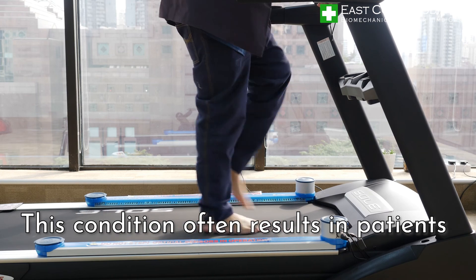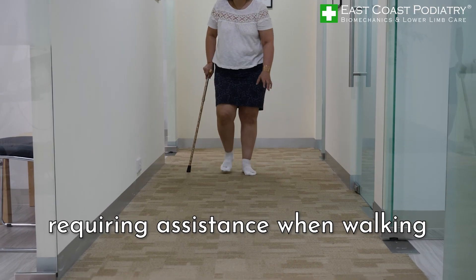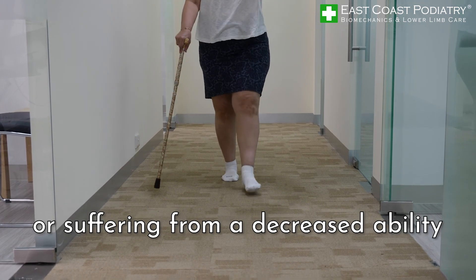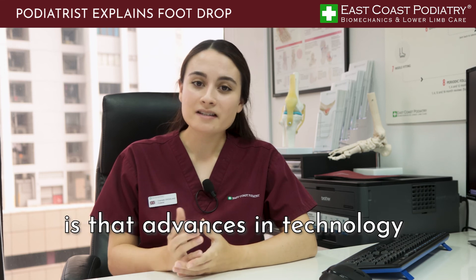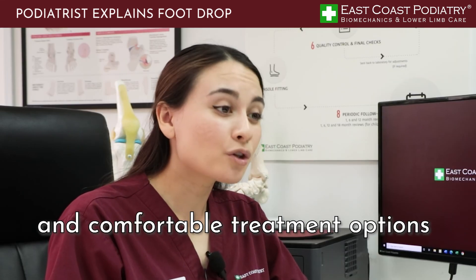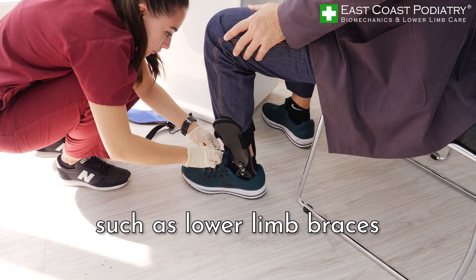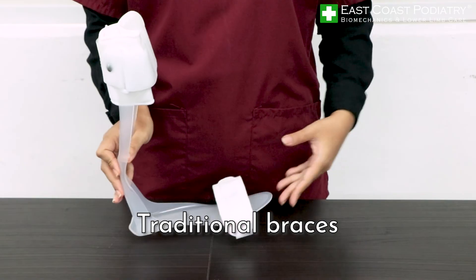This condition often results in patients being at a greater risk of falls, requiring assistance when walking, or suffering from a decreased ability in walking function. What most patients don't realize is that advances in technology have provided many newer, more discreet and comfortable treatment options,